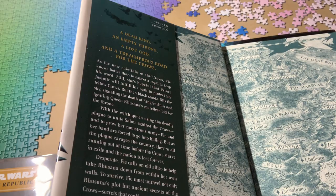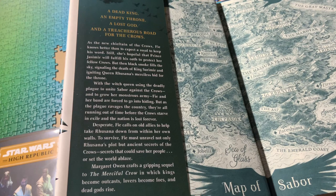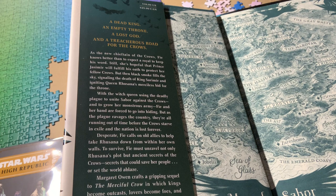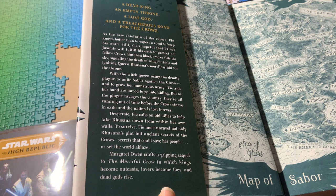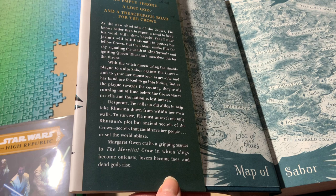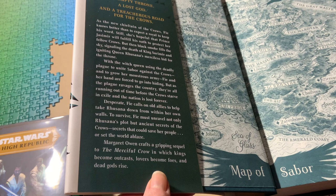The blurb says: A dead king, an empty throne, a lost god, and a treacherous road for the Crows. As the new chieftain, Fie knows better than to expect a royal to keep his word. But when the witch queen uses a deadly plague to unite Sabor against the Crows, Fee and her band are forced into hiding. Desperate, Fee calls on old allies to unravel Riza's plot and ancient secrets of the Crows — secrets that could save her people or set the world ablaze. Margaret Owen crafts a sequel where kings become outcasts, lovers become foes, and dead gods rise.